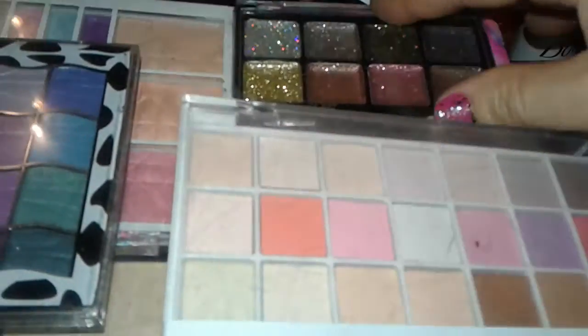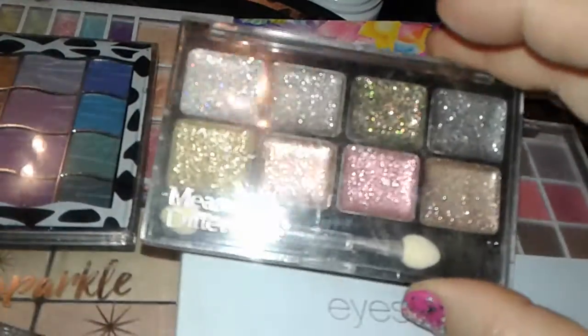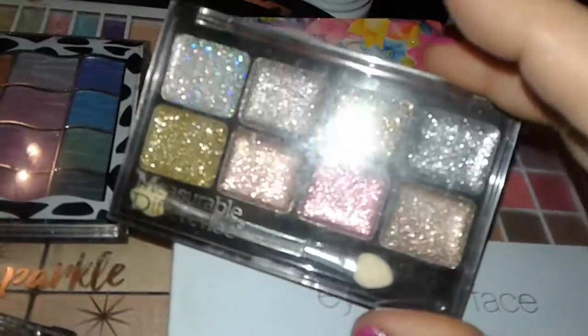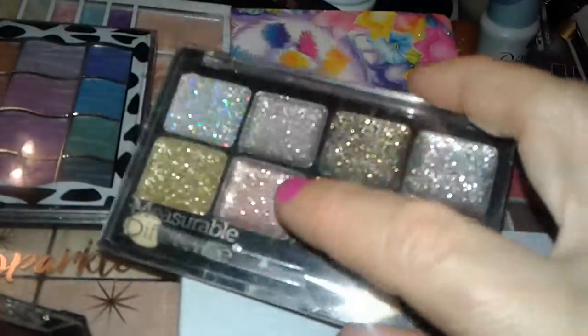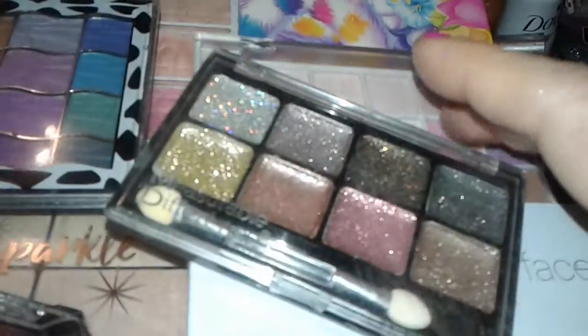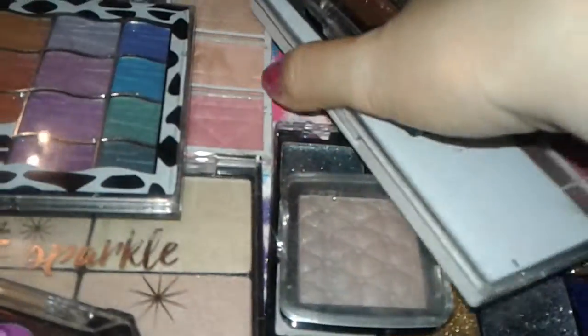I also picked up this — it's called Measurable Difference palette, and this is another glitter palette. It comes with a little sponge applicator. Nice pink, a gold, an iridescent rainbow-like silver, a simple color, and another rainbow gold. So I got those.